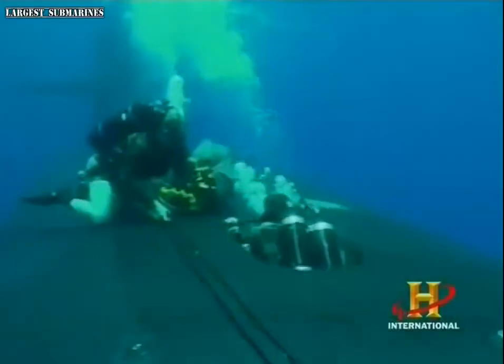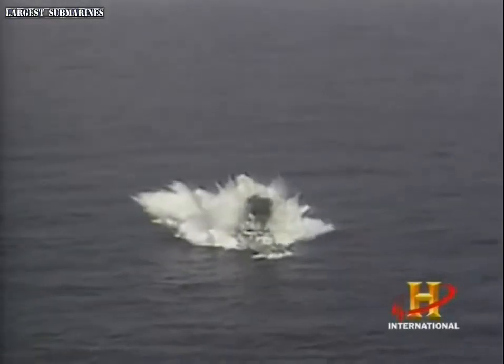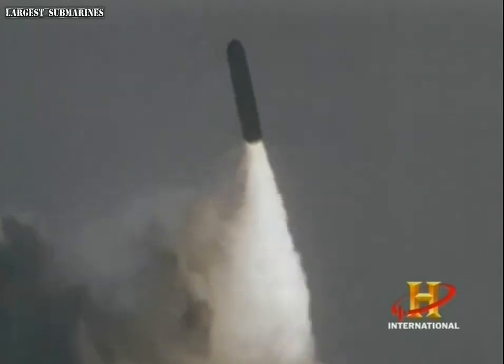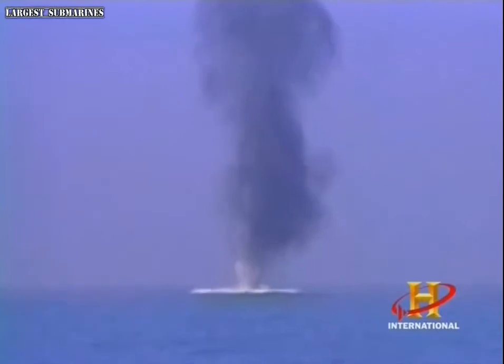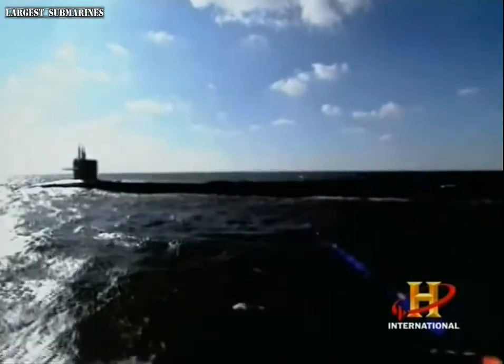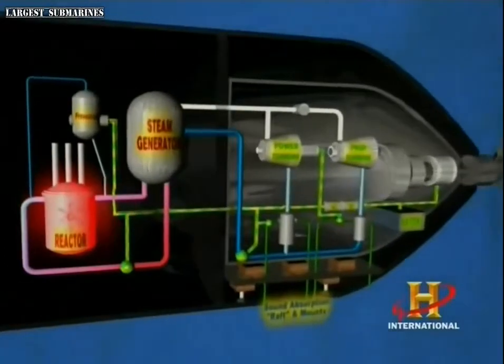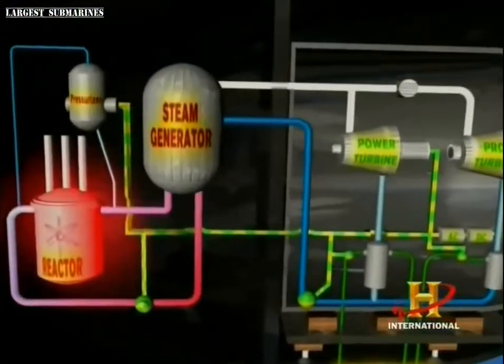The USS Albuquerque's mission includes tracking enemy submarines, search and rescue, inserting Navy SEALs into land operations, and anti-ship warfare. The boat's teeth are its non-nuclear yet lethal Tomahawk cruise missiles, MK-48 torpedoes, and a cluster of ocean mines. A pellet-sized chunk of uranium provides the sub with more energy than 30,000 gallons of gasoline.